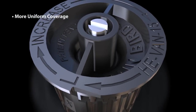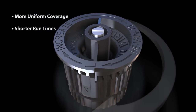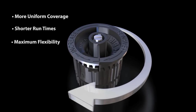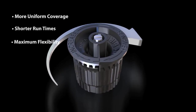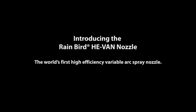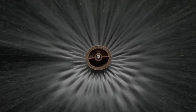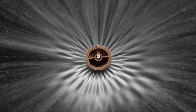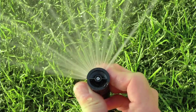Along with more uniform coverage and shorter run times, the newest breakthrough in Rain Bird nozzle technology offers full adjustability from 0 to 360 degrees, so you get the best of both worlds in a single high-performing nozzle. Building on Rain Bird's legacy of nozzle innovation, the new He-Van nozzle will change the way you see irrigation — combining the water savings of a high-efficiency nozzle with the convenience and versatility of a variable arc spray nozzle. The He-Van is truly one of a kind.